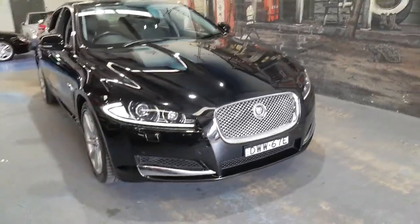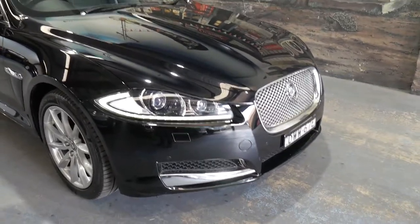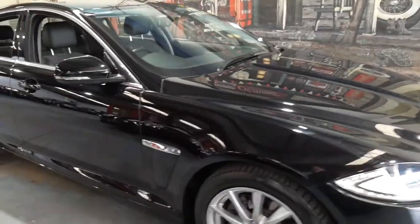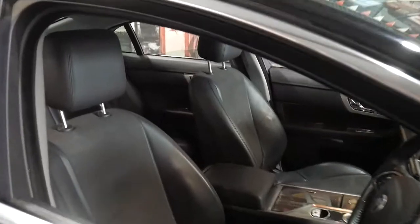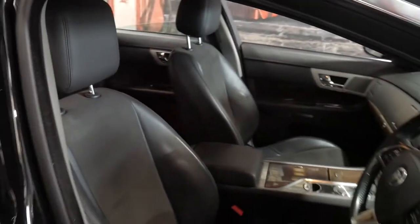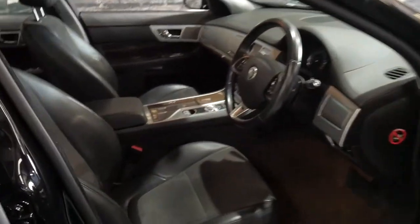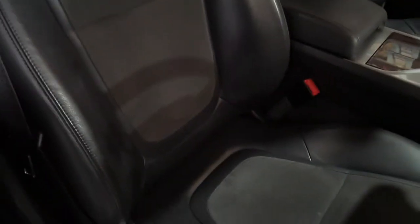It's got daytime running lights and xenon headlights. I think black with black is a very good combination, and obviously the luxury trim has the two-toned seats which are very comfortable and they're in great condition. Just have a closer look at the seats so you can see the bolsters are all very good.